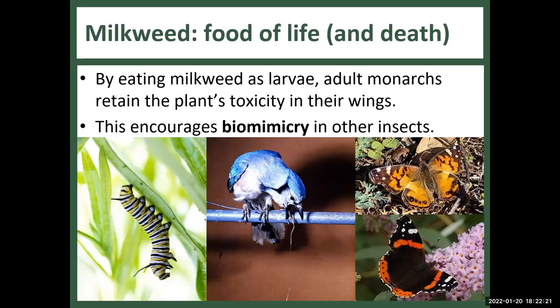Other animals try biomimicry — imitating Monarchs by having the same colorations without actually being toxic themselves. We have a Western lady with really beautiful Monarch-like patterns, and a red admiral below — both found in Pacific Grove as well.